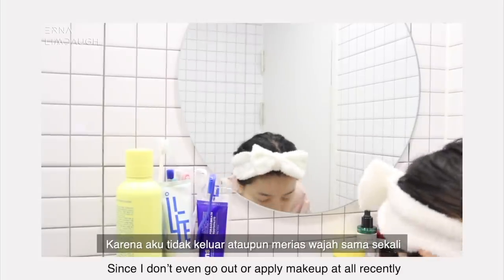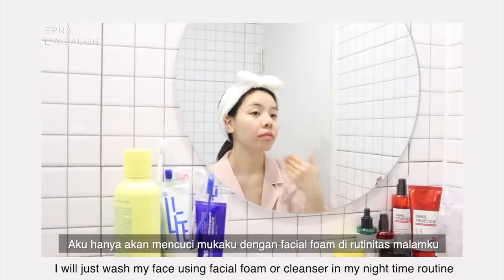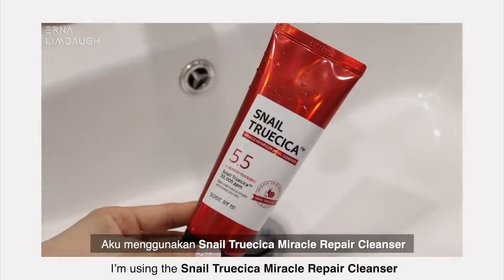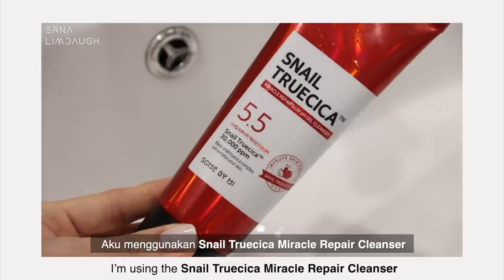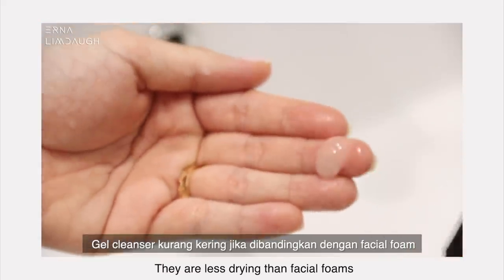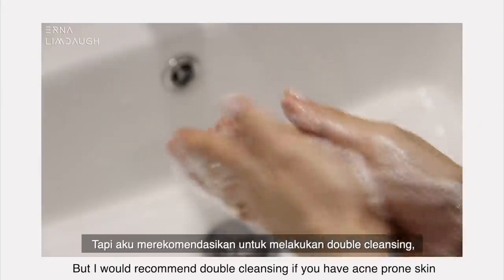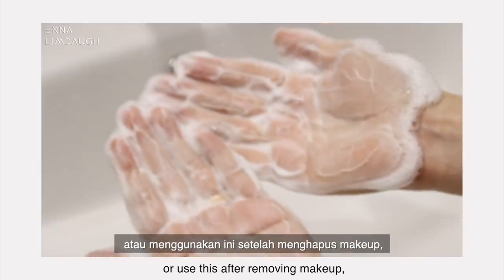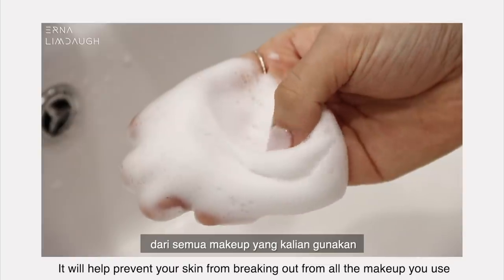Since I don't even go out or apply makeup at all recently, I'll just wash my face using facial foam or cleanser in my nighttime routine. I'm using the Snail True Cica Miracle Repair Cleanser. I personally love gel cleansers — they are less drying than facial foams and don't leave my skin feeling stripped of all moisture. I'll recommend double cleansing if you have acne-prone skin or use this after removing makeup.